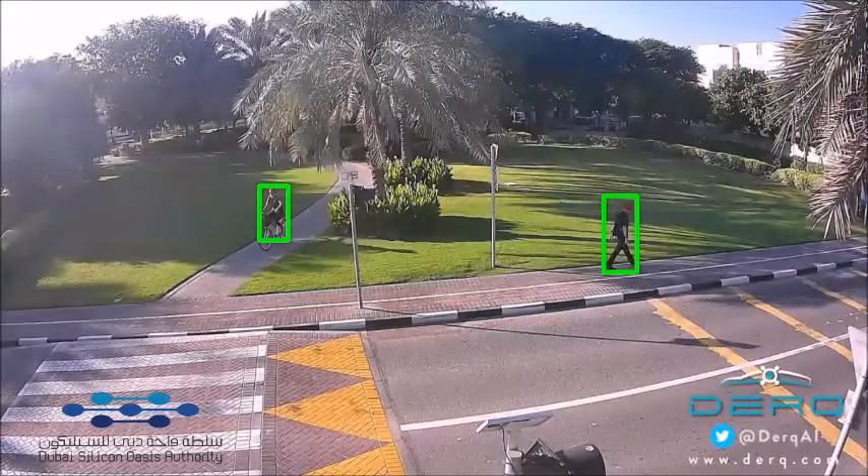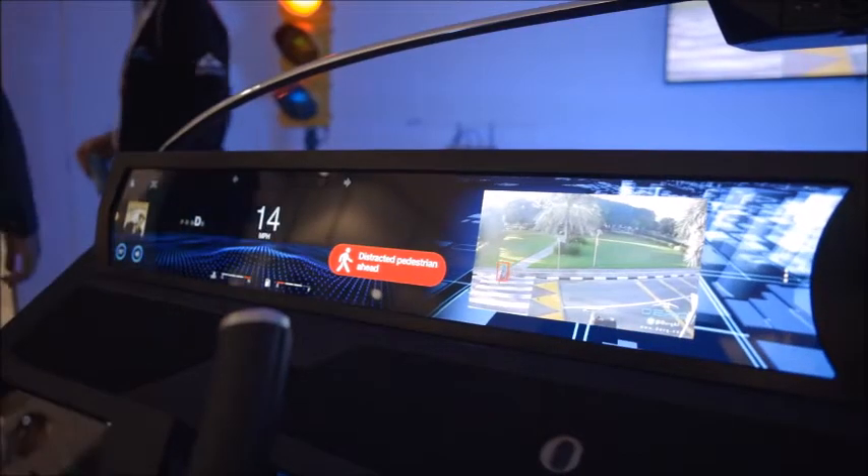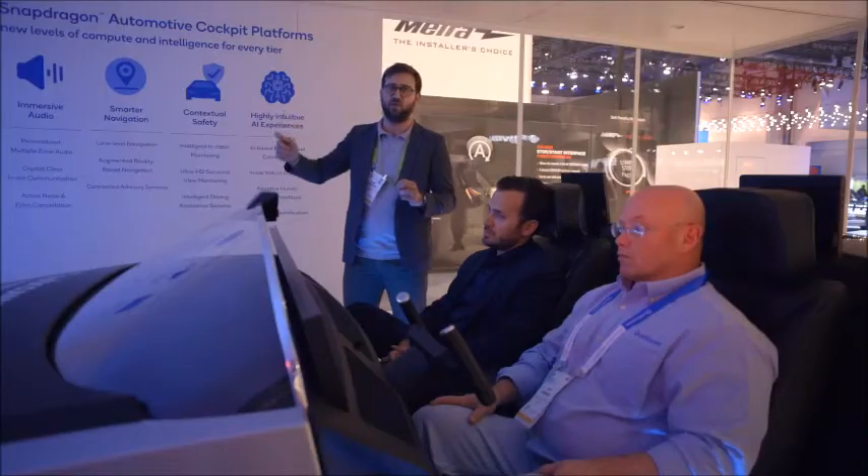All of this processing is happening in real time. We're able to detect, classify, track, and predict the intent to cross — all of that in less than 100 milliseconds, so we're able to do that 10 times per second.